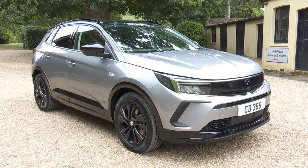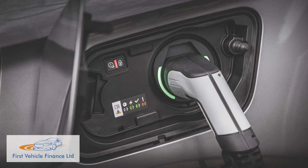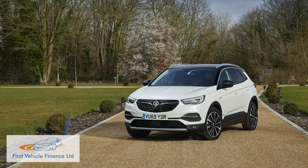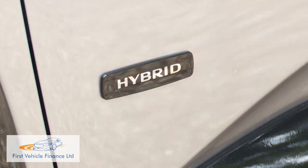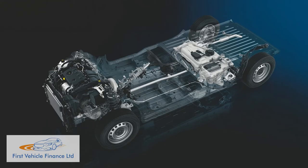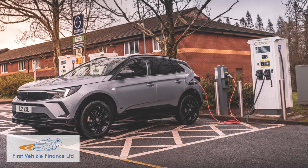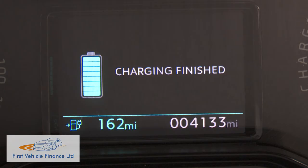Thanks to its association with the French PSA conglomerate, Vauxhall was able to introduce a plug-in version of its mid-sized Grandland X SUV back in 2019. Now that car, rebadged simply Grandland, has been upgraded inside and out with a hybrid range based around the more affordable front-driven drivetrain. It remains an undeniably interesting package for a family buyer wanting a degree of EV tech but not quite ready to take the plunge into full battery motoring.